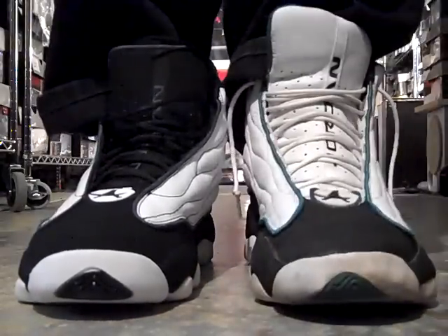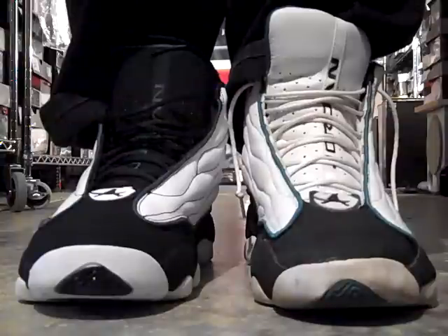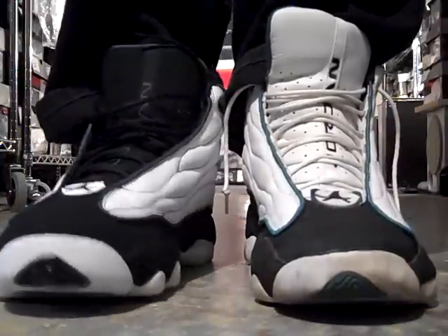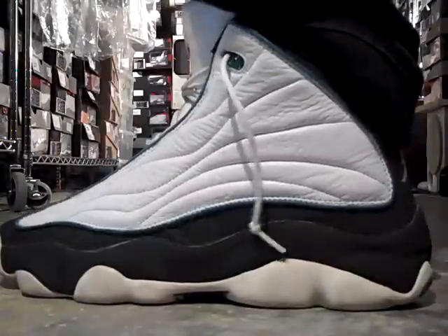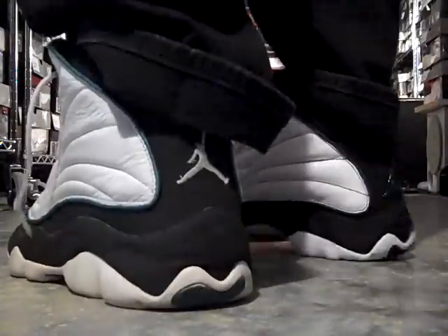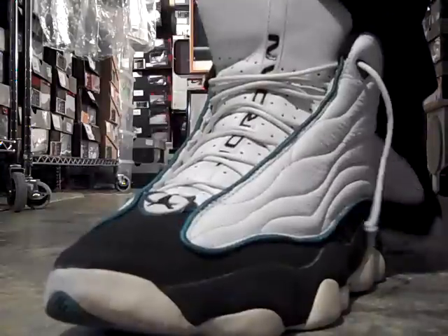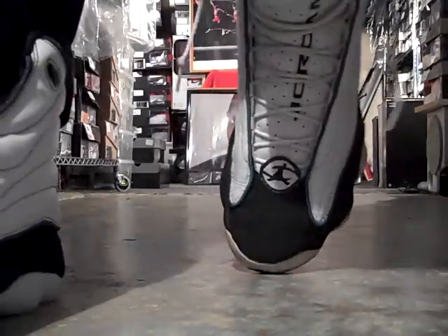On the left, I have on the 1998 Jumpman Pro Strongs, which are white, mystic green, and black. These shoes were worn by Vin Baker, and he's with the Seattle Supersonics. You can see the S on the toe.